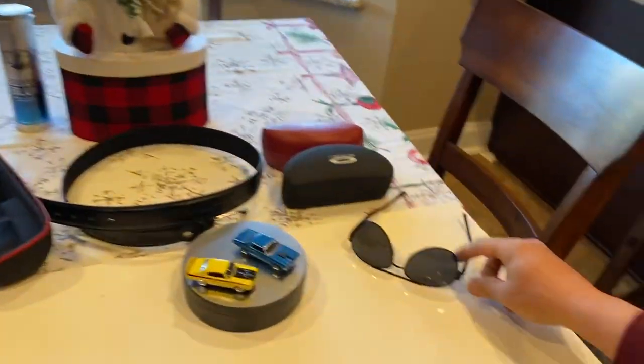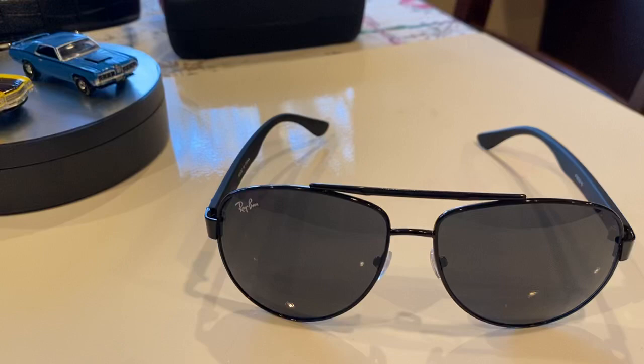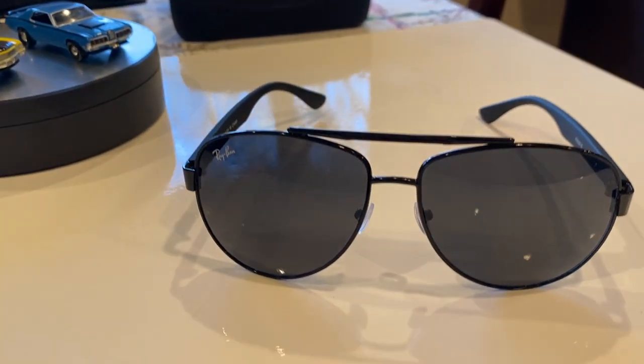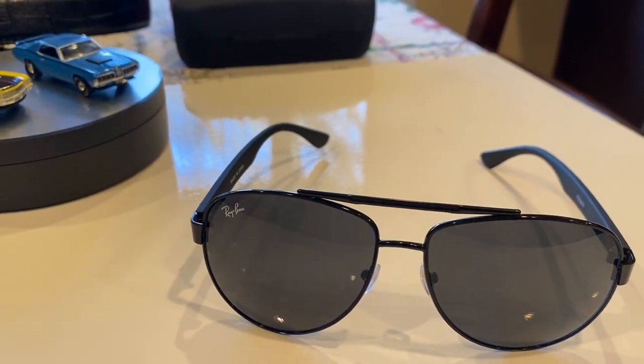First thing we got is these knockoff Ray-Ban sunglasses. Those were $6. They're metal. They're nicer than anything you're going to get in the States or at a flea market in the United States. So I'm very pleased with the sunglasses.